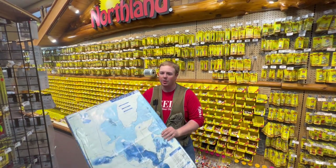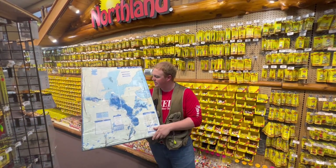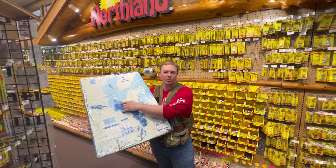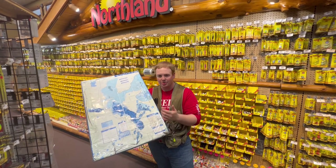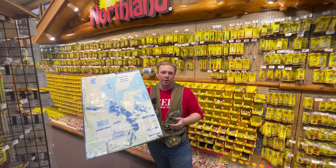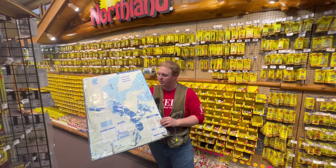So in terms of areas where we're hearing good bites, obviously these humps in the north end of Walker Bay, this bar coming across, Breezy Bar — those areas are where you could focus your efforts and put a productive day together.